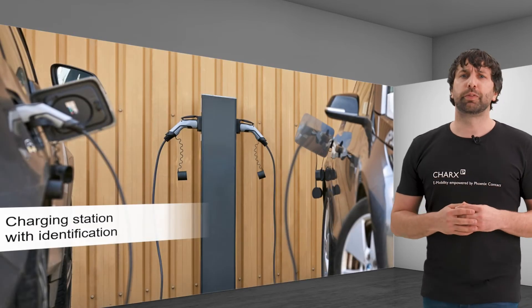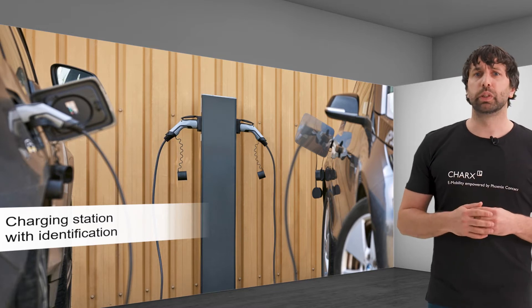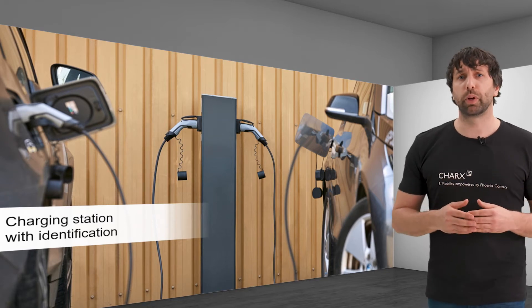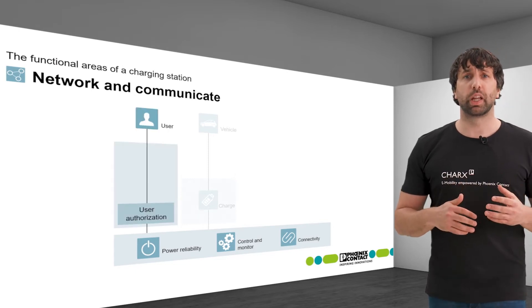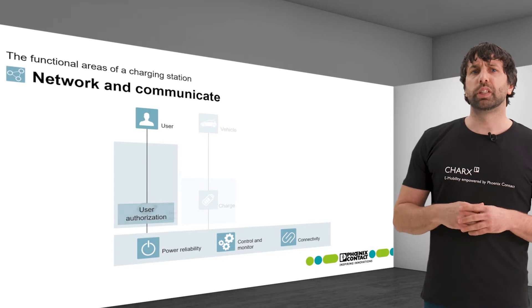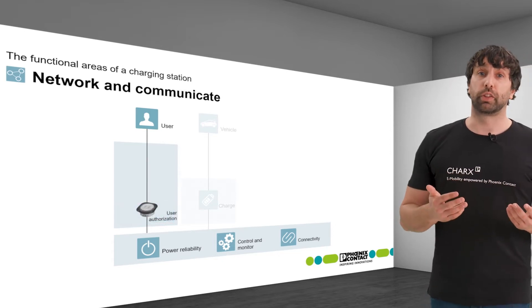A user identification is often added in public areas. This can be useful even in a private carport in order to release the charging process only for authorized persons. Here the interaction between the charging station and users begins. Generally, this is done using an RFID reader, which is installed in the housing wall of the charging station.